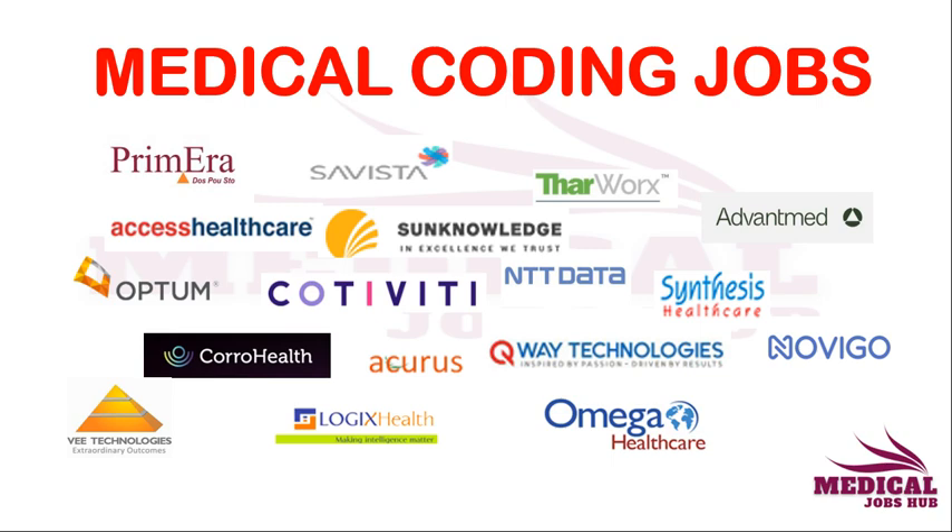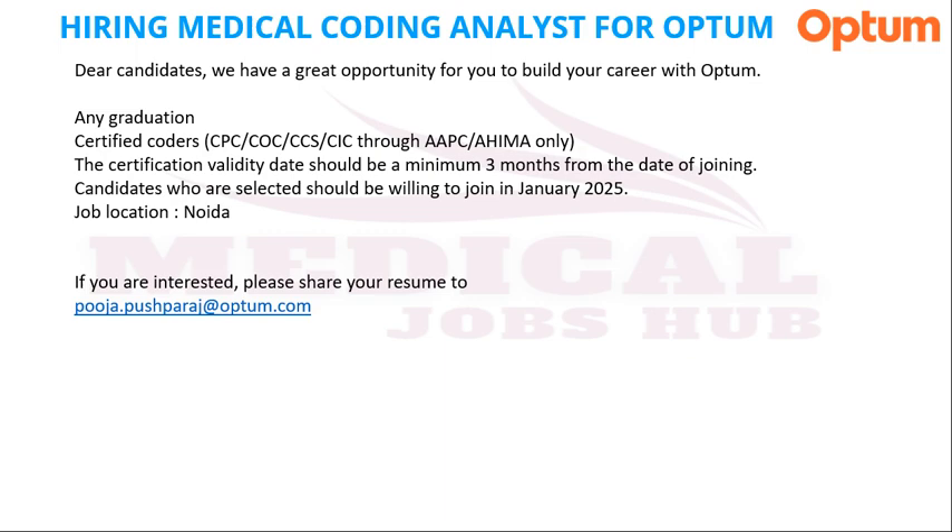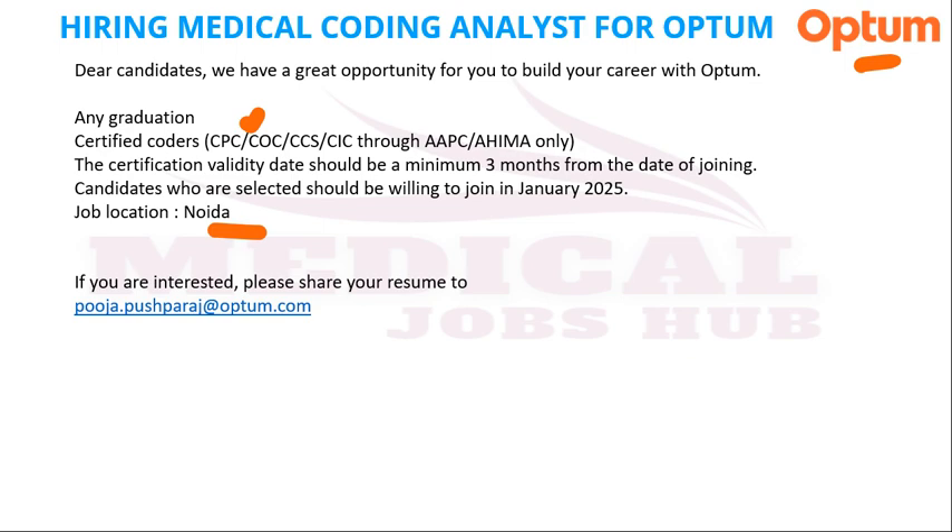The first opening is from Optum Healthcare, which we have already discussed in previous videos — hiring Medical Coding Analyst for Noida location only. Certified coders required: CPC, CC, CCS, CIC through AAPC or AHIMA. Any certificate from any organization is fine, and the certification validity date should be a minimum of three months.